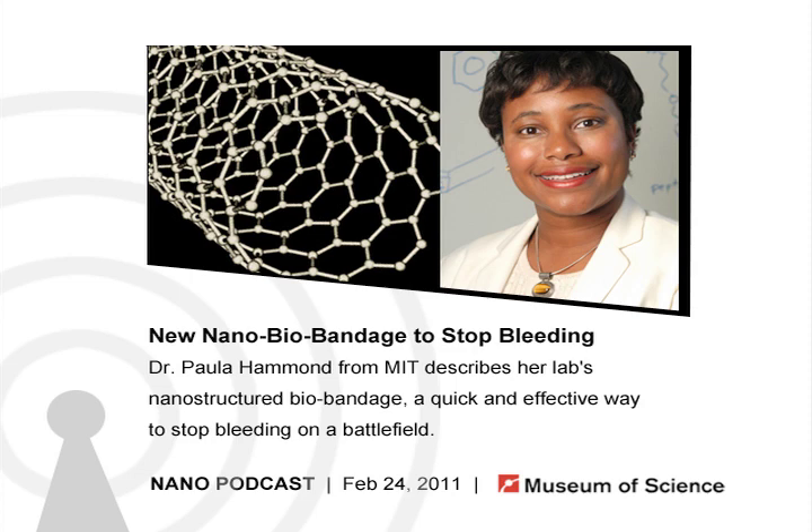Hi, Dr. Hammond. Hi, how are you? I'm good, thanks for joining me here. So before we get into the benefits of your particular bandage, what are some of the current ways that they try to stop bleeding on the battlefield, and what are their shortcomings? And then we'll get into how your bandage is better than that.